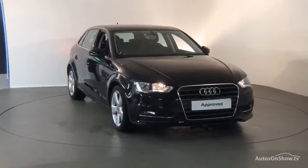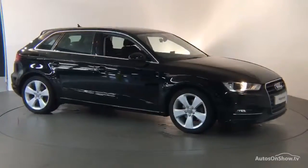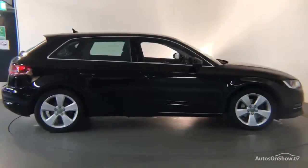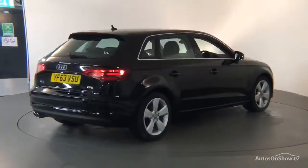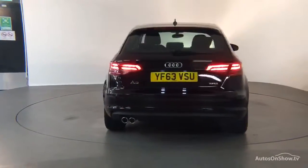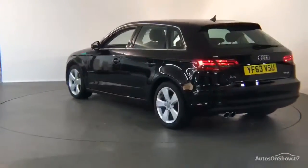Before reaching our forecourt, every pre-owned Audi we receive has to go through six independent background checks, completed with a full service history provided. Each car is subject to a stringent 145 separate mechanical, interior, and exterior inspections. Only when it has passed all of these will we move forward.